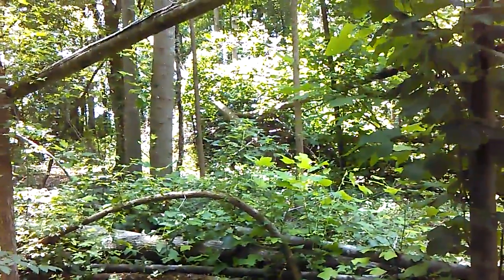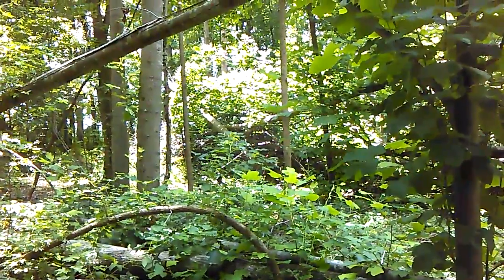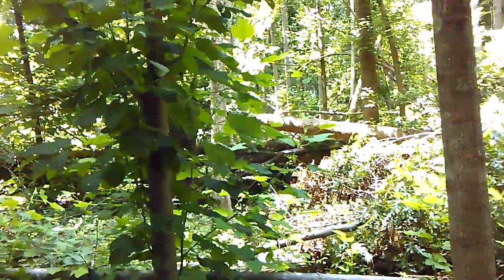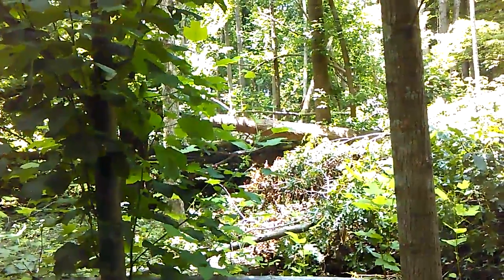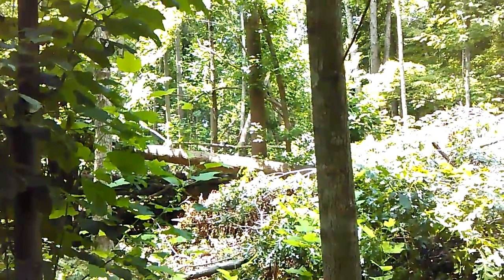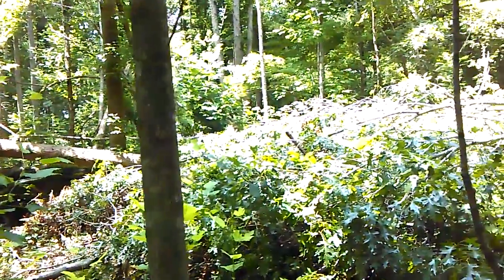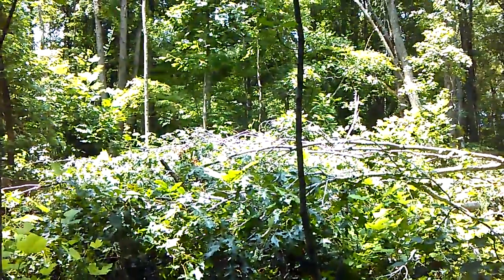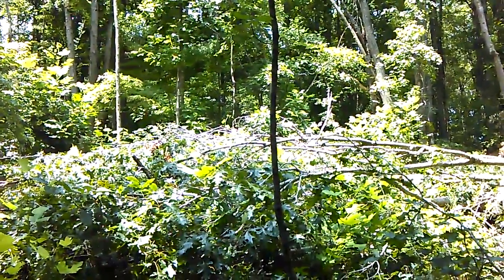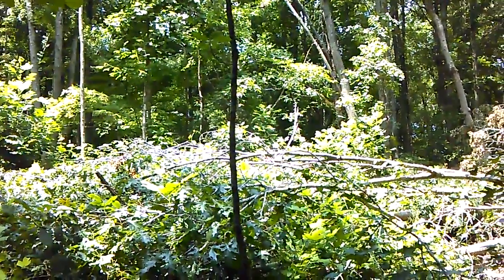I'm going to video real slowly here. Sometimes I can actually spot these beings. I will see areas of distortion that I can't get to come into focus with my eyes — not the camera, with my eyes. And I've learned that by videoing those areas of distortion, that that is them. They can somehow stand right in front of you and you won't be able to see them.